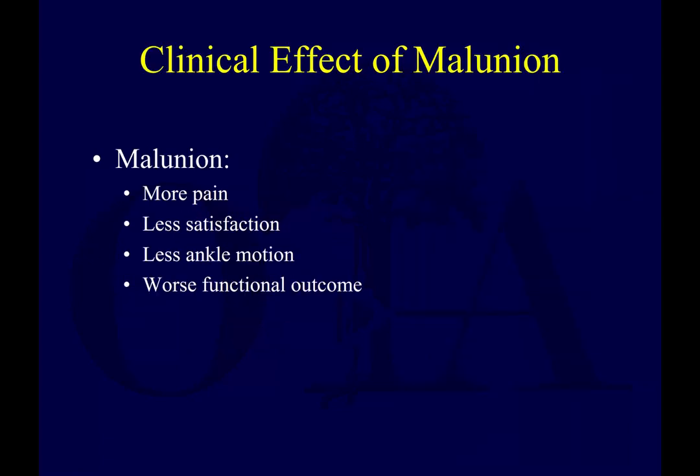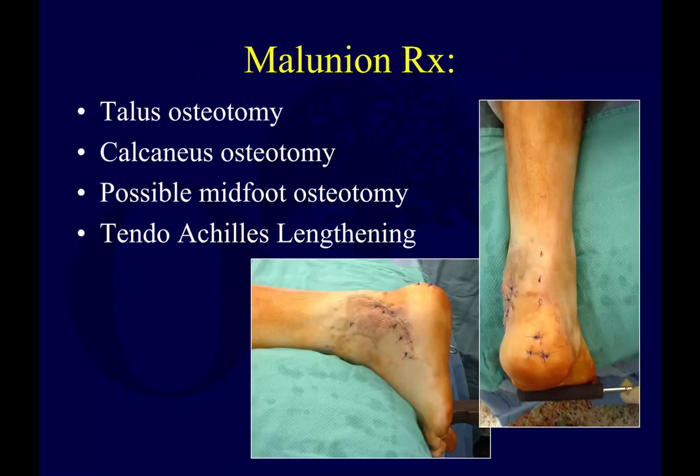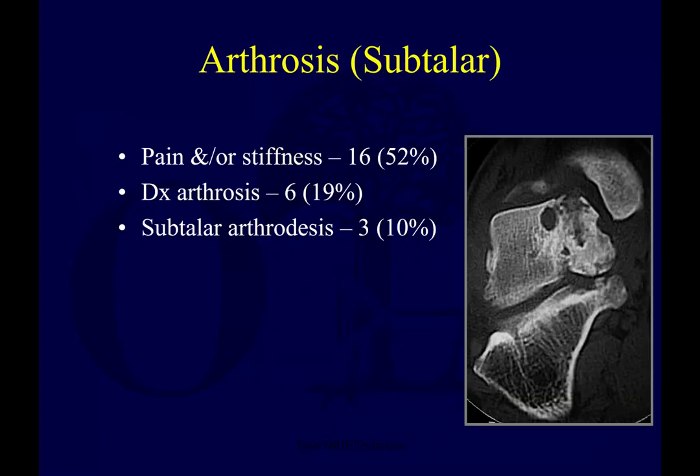Malunion can cause more pain, less satisfaction, less ankle motion, less subtalar motion, and worse functional outcomes. These can be treated with reconstructive methods including talus osteotomies, calcaneus osteotomies, possibly midfoot osteotomies, and Achilles lengthening to straighten them out.